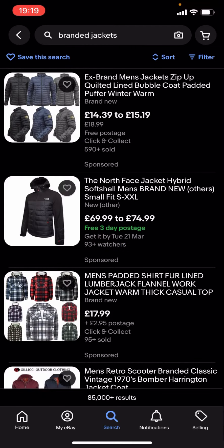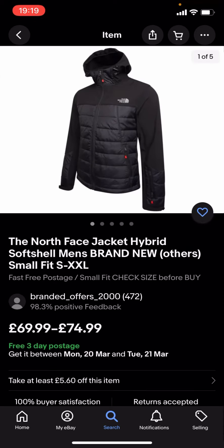You can see quite a lot of these are quite expensive. For example, you've got this North Face one which is £69.99 to £74.99, and that is quite expensive.